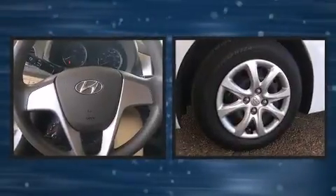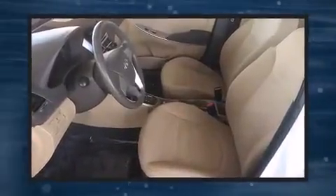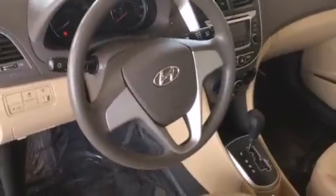Hyundai prioritized comfort and style by including a tachometer, remote keyless entry, and one-touch window functionality. Premium sound drives six speakers, providing you and your passengers a sensational audio experience.